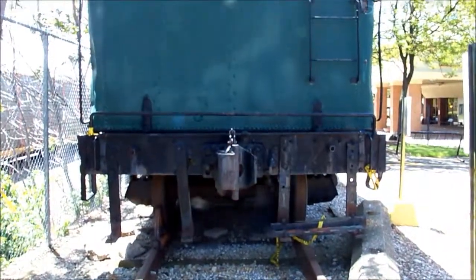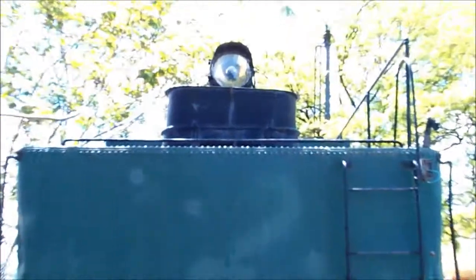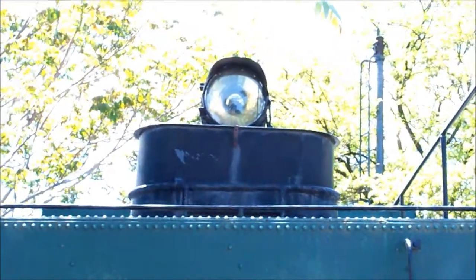I hope you've enjoyed this tour of 1548, and don't forget to subscribe to Ohio Rail and Bus Productions for more great videos.